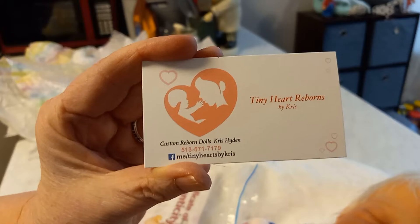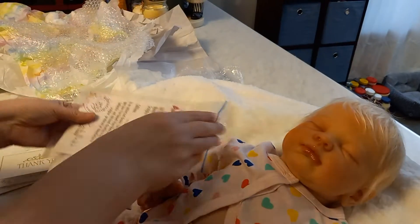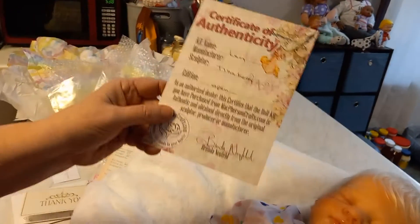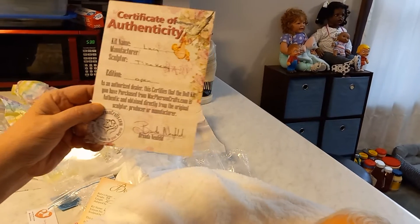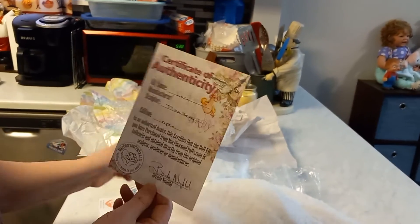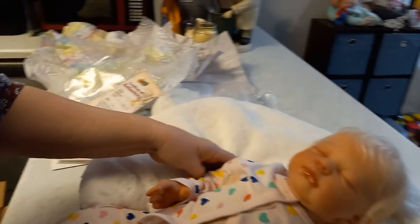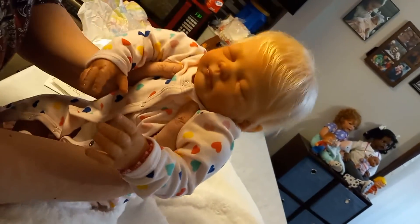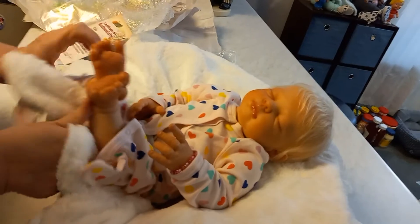If anybody's interested I can tell you she will make you a very beautiful baby. And here's her certificate of authenticity — see, I said it! She is the Lucy kit by Tina Kuey, and this edition is open — the original one was sold out but this one's open. On the other paper it says she weighs seven pounds and is 22 inches. She looks bigger than that to me. She's a nice good weight. Look at that face — is she not the most beautiful baby? I finally have you darling. I've waited for so long.